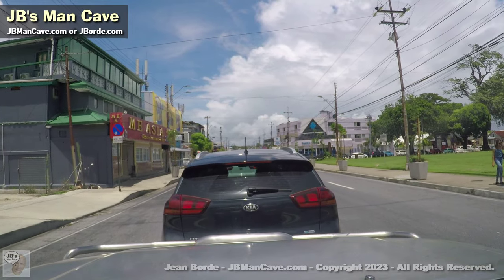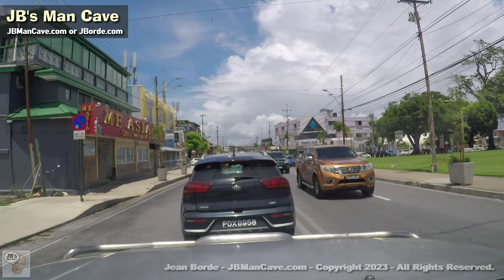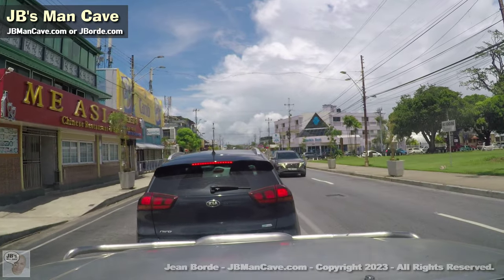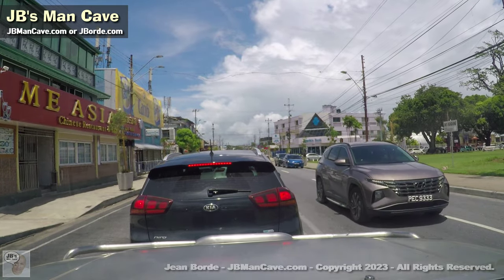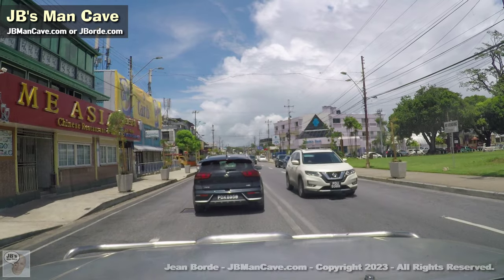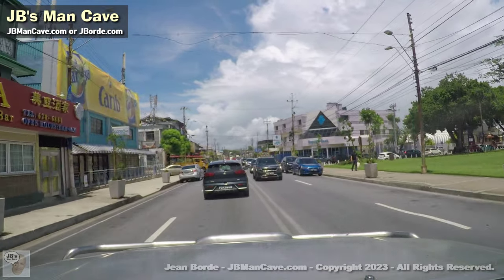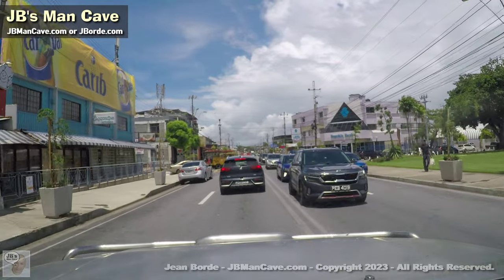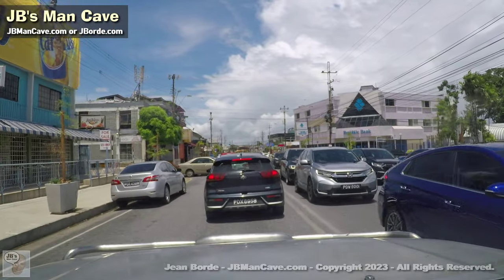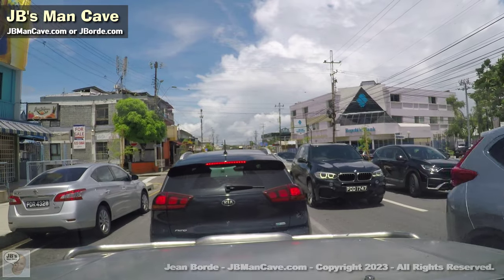By the way, this is Arapita Avenue — we'll be facing east. If I went straight ahead I'd end up in Port of Spain proper. That Jacqueline Pastries on the left has been there for a very long time. Ever since I was a child they've been making pastries and that used to be the place to go for pastries and bakery stuff.